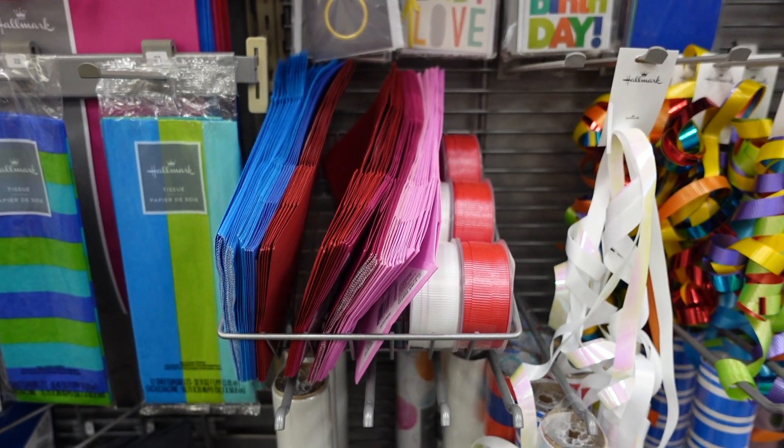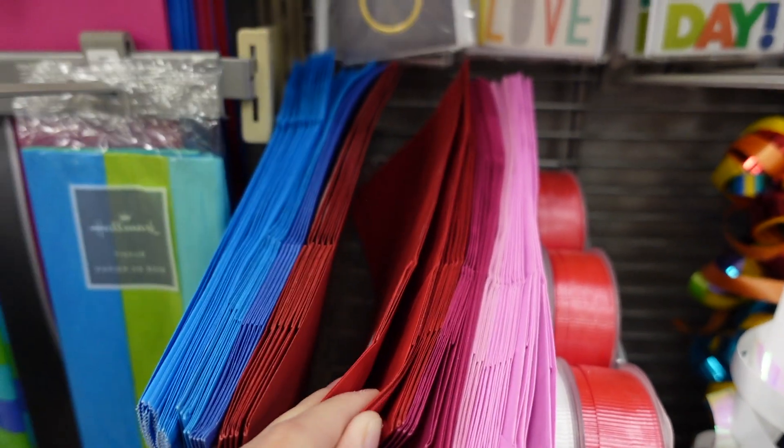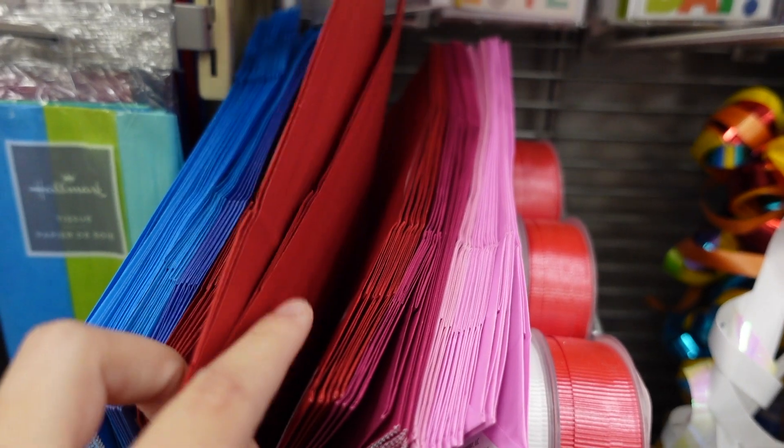My CVS store doesn't have any 99-cent Hallmark cards left, but I have a $3 off of 3 Hallmark CRT that usually works on these 49-cent Hallmark bags, so I'm going to go ahead and get three of these for completely free.